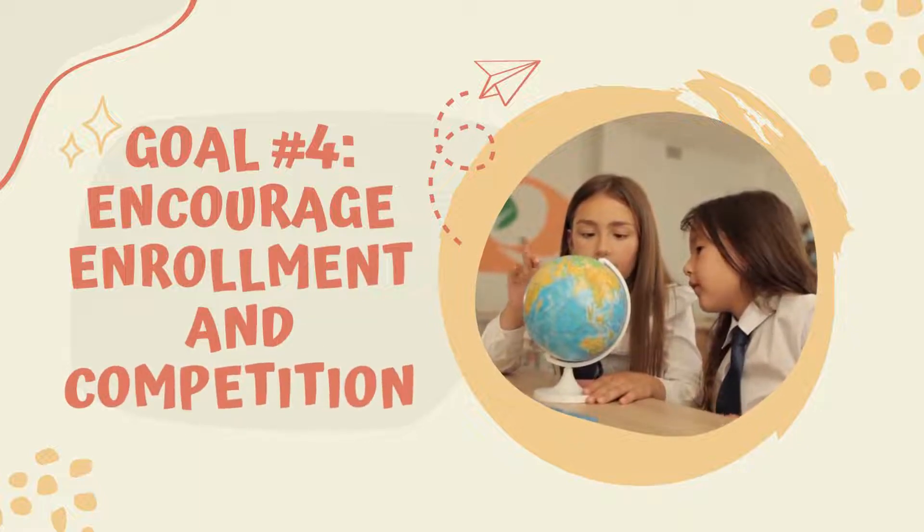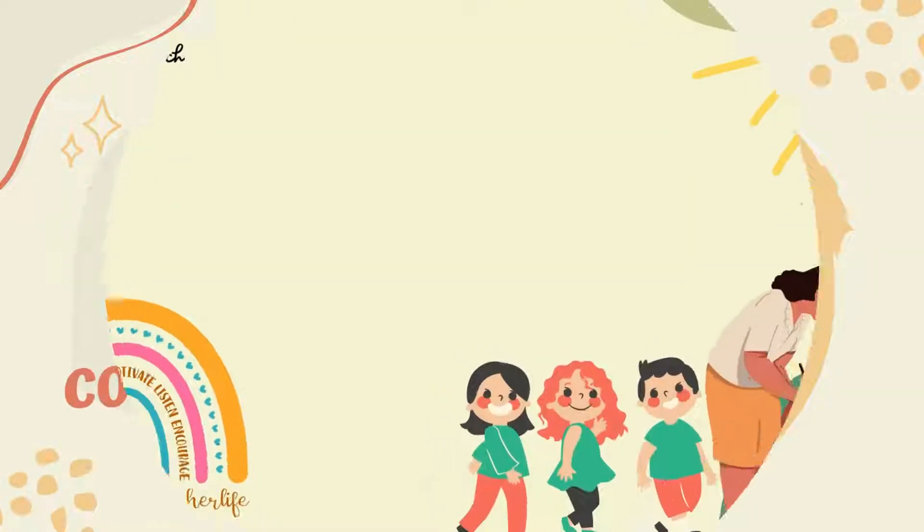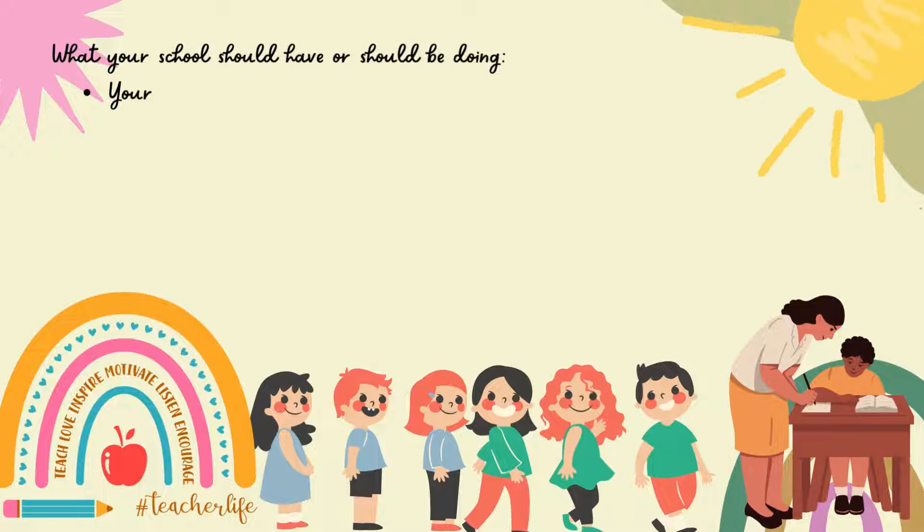Goal 4: Encourage enrollment and completion. What your school should have or should be doing.